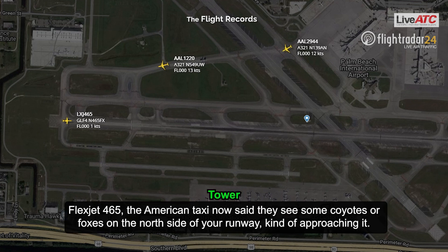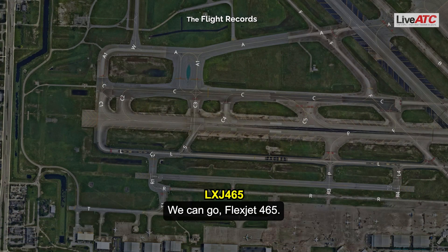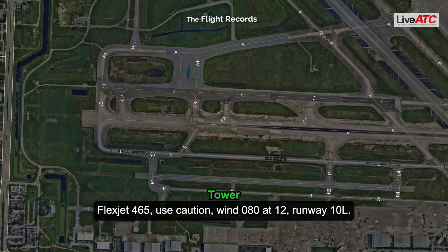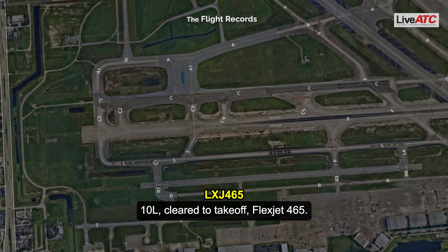Pleasure 465, the American aircraft on taxi announced that they see some coyotes or foxes on the north side of your runway, kind of approaching it. Do you want to go ahead and try to take off, or can we get an ops vehicle out there? Good to go, Pleasure 465. Pleasure 465, use caution, wind 080 at 1-2, runway 10 left, cleared for takeoff. 10 left, cleared for takeoff, Pleasure 465.